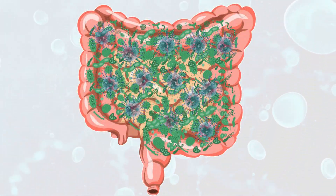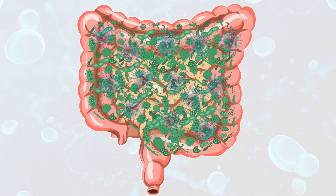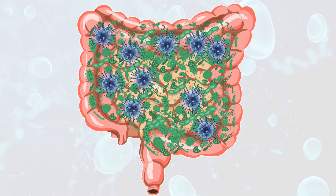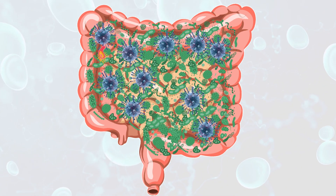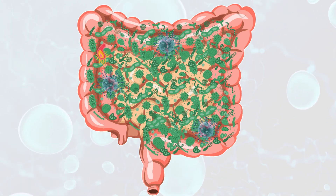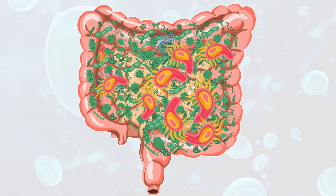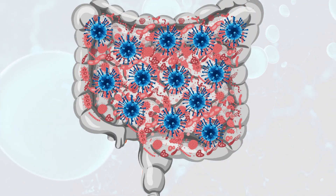Along with the other microbes, proteobacteria, actinobacteria, bacteroidetes, firmicutes, TM7, and varicomicrobia are the most common microbes in our gut. However, they should be kept at very low levels as they possess many dangerous human pathogens with the potential to cause a number of diseases.